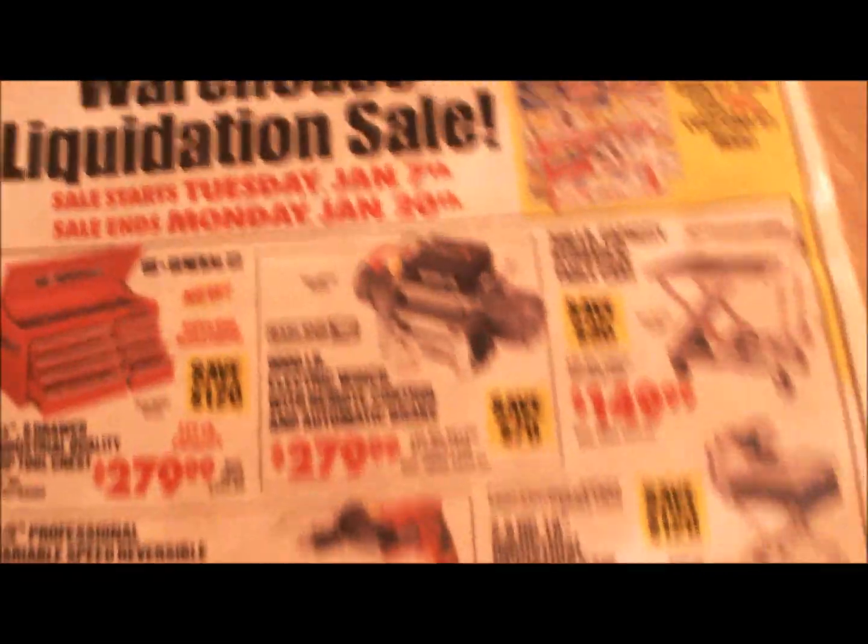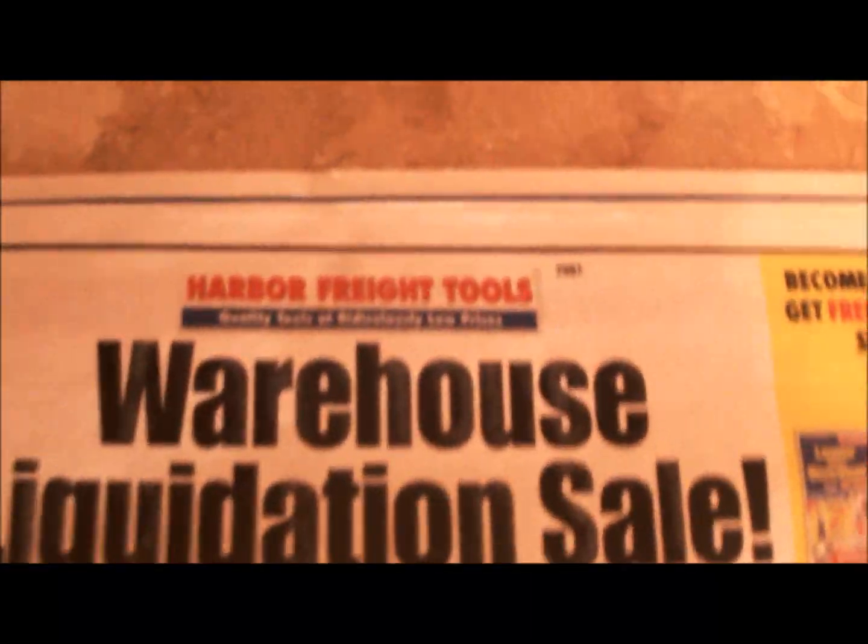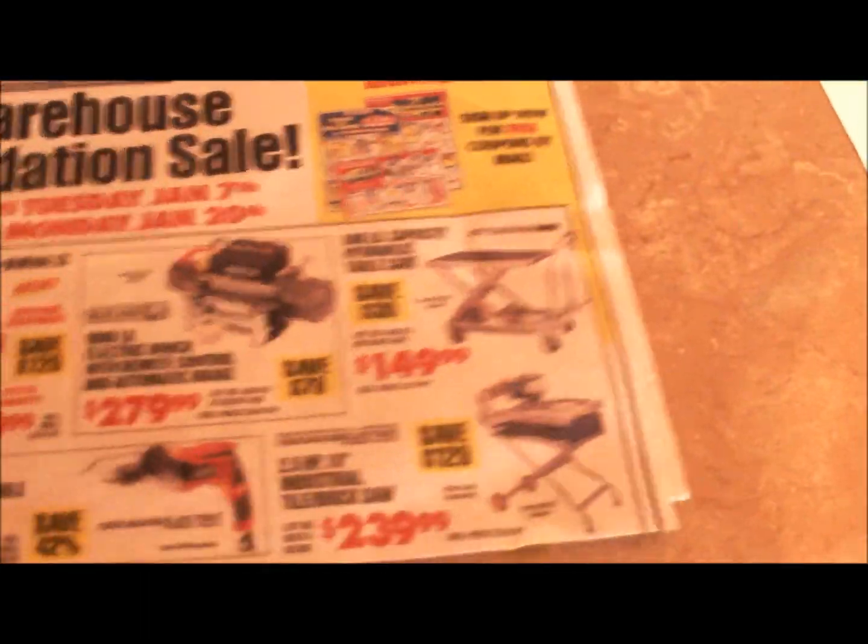Hey tubers, what's going on? It's freezing out — friggin' cold. But we're in the house now and I got the Harbor Freight two-drawer ratchet thingy, so you know what that means.